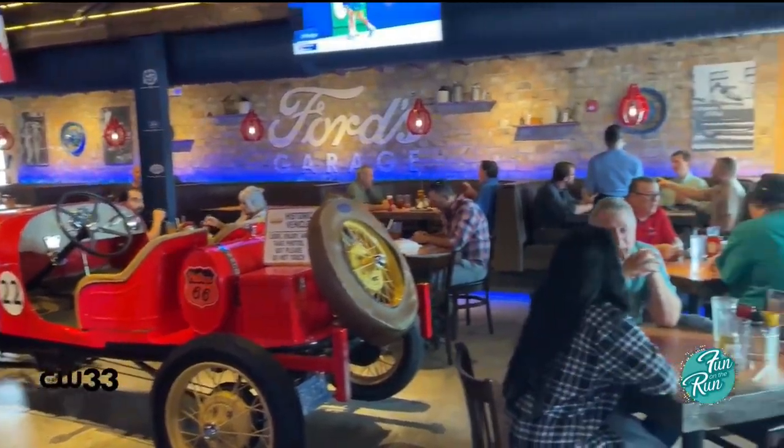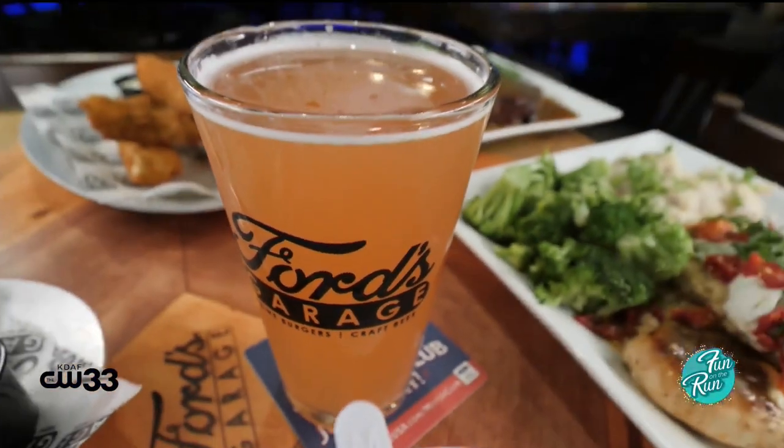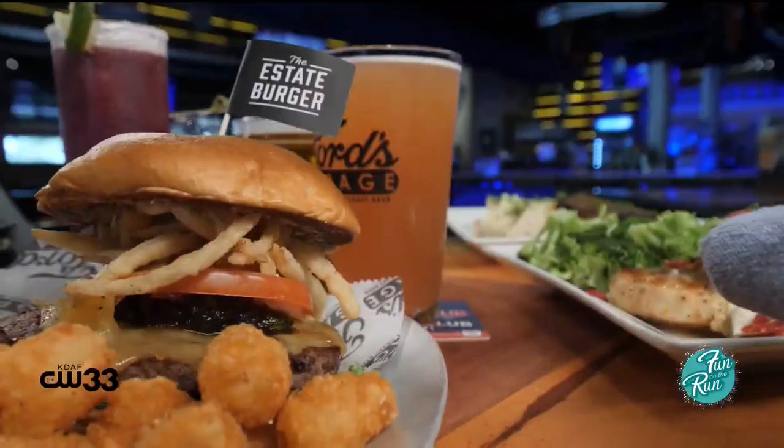We have 12 burgers of fame on the menu, over 80 craft beers — bottles, cans, and drafts. Our burgers are fresh, hand-pattied in house every day.